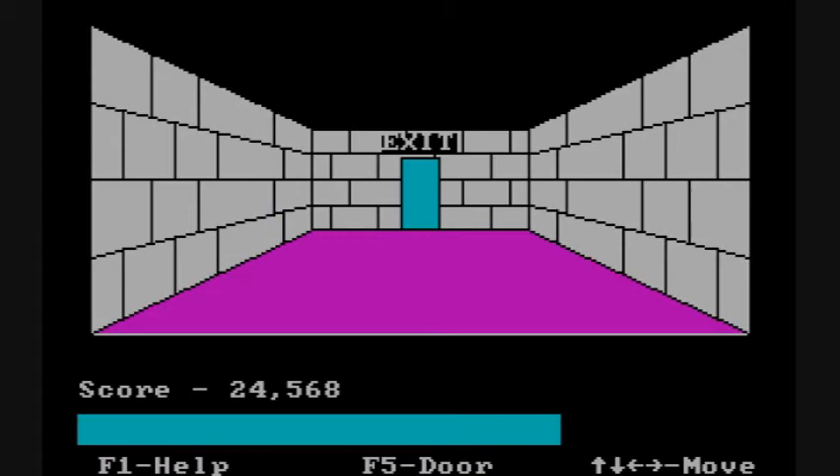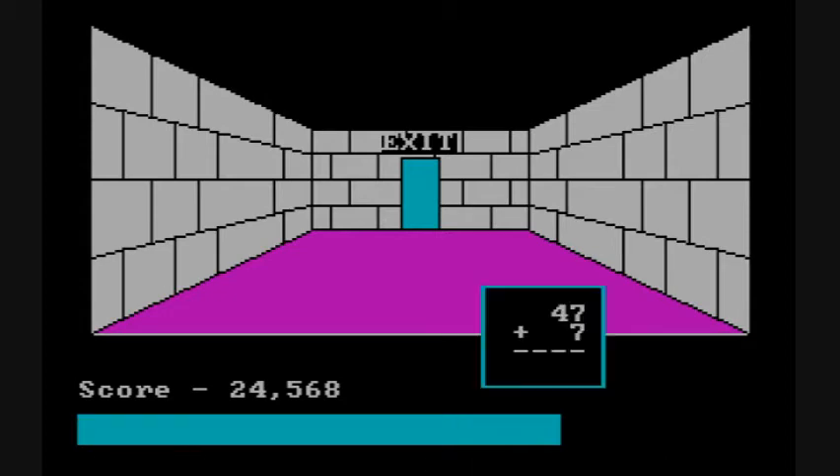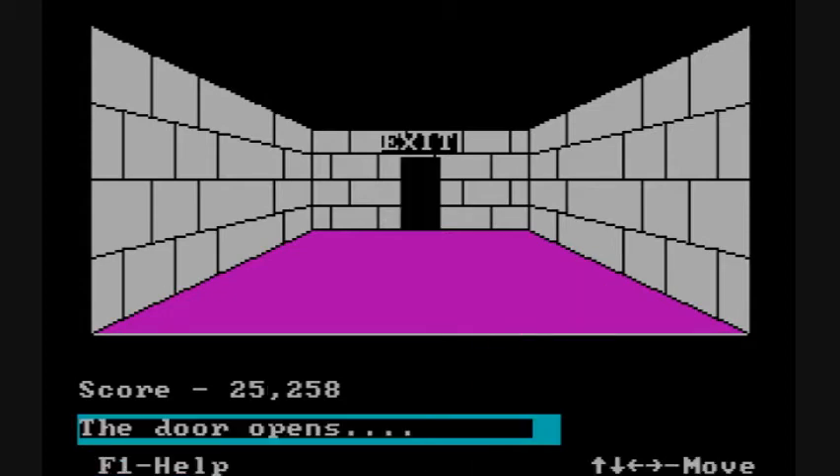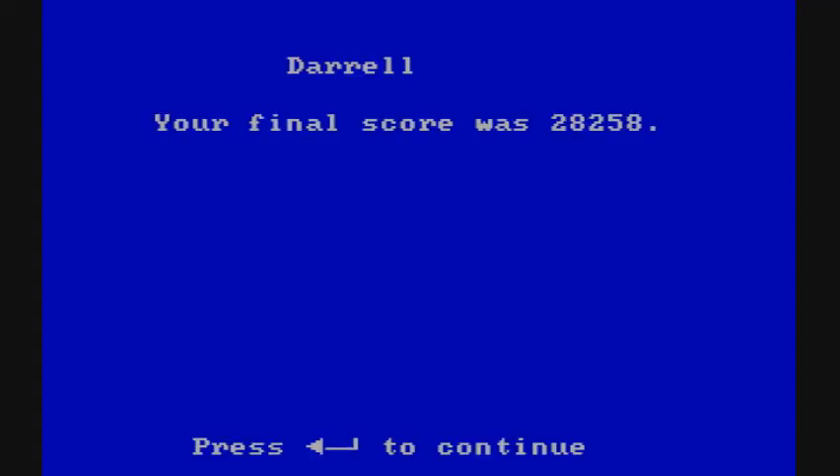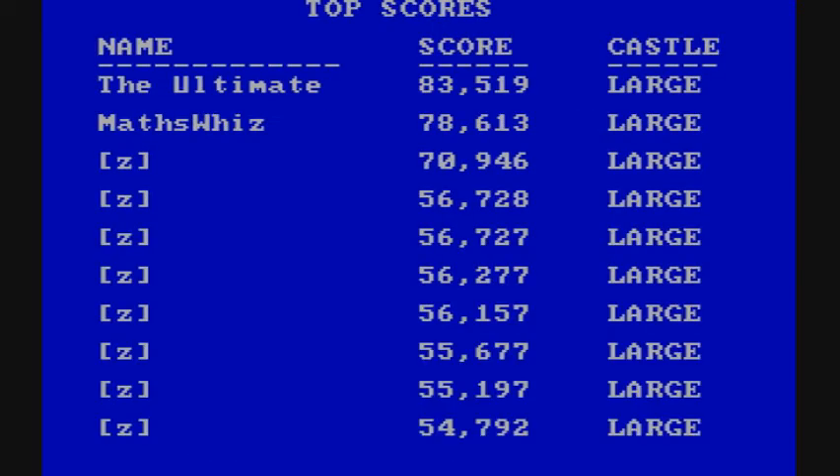Once you've collected all the treasure you can, you have to find the exit. Once you open that door and step through, you win — presented with a nice little animation for 1983. You're also presented with the top 10 scores, and we didn't even make the cut because we did a small castle.